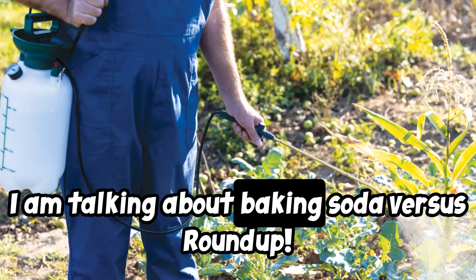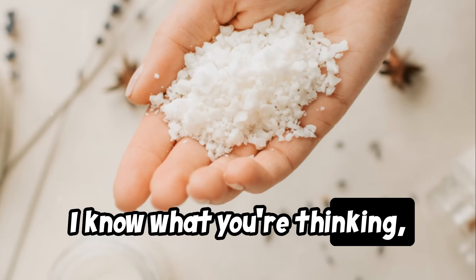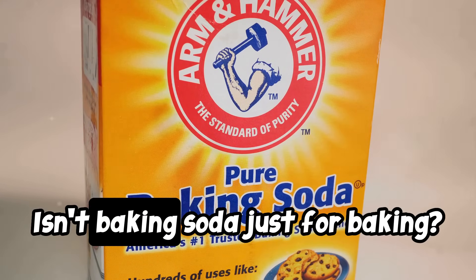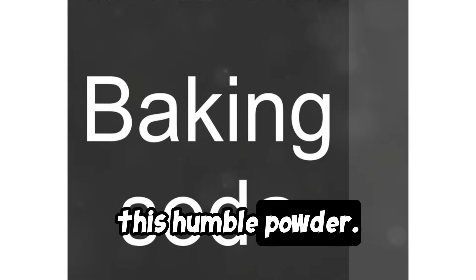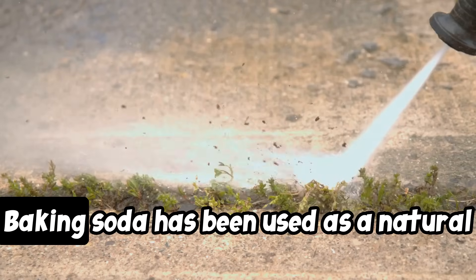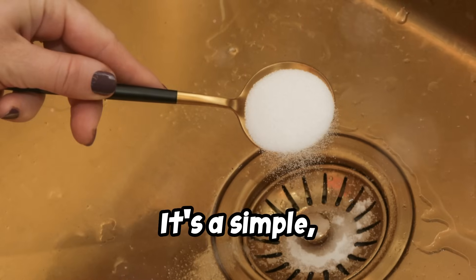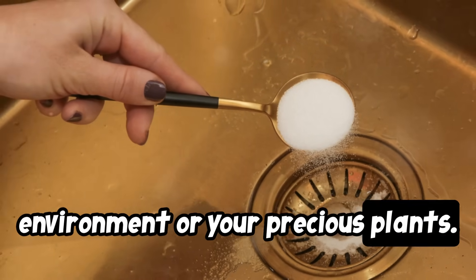That's right, I am talking about baking soda versus Roundup. I know what you're thinking — baking soda? Really? Isn't baking soda just for baking? Well, my friend, you'd be surprised at the versatility of this humble powder. Trust me, this unassuming kitchen staple might just be the secret weapon you've been searching for. Baking soda has been used as a natural weed killer for centuries. It's a simple, inexpensive solution that won't harm the environment or your precious plants.